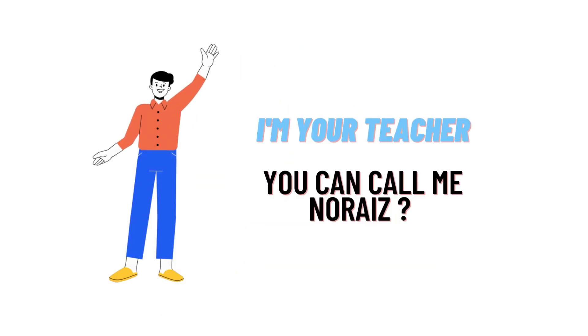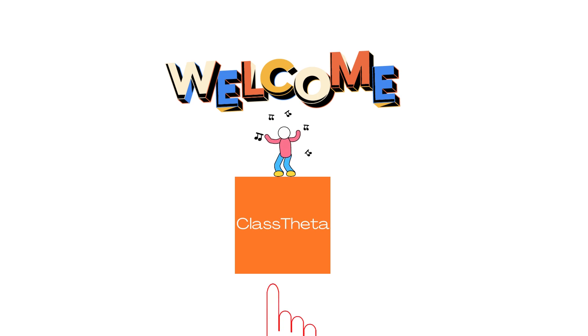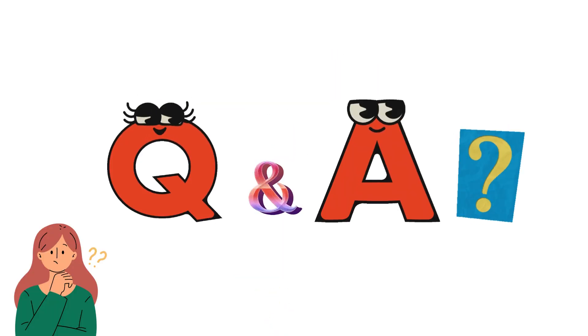Hello everybody, how are you? I am Nariz, your teacher here. I welcome you on CloudShooter.com where we'll be discussing questions.